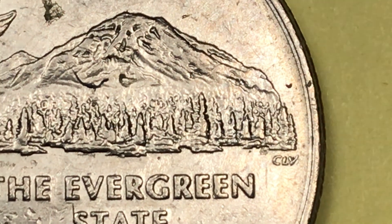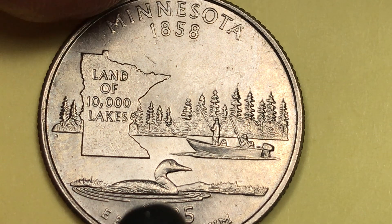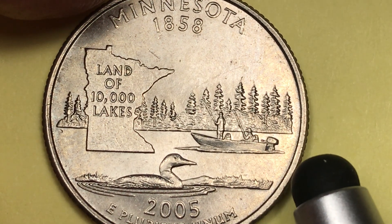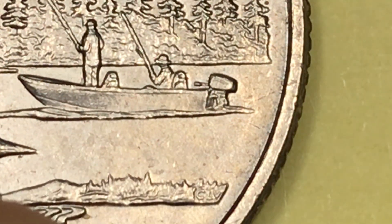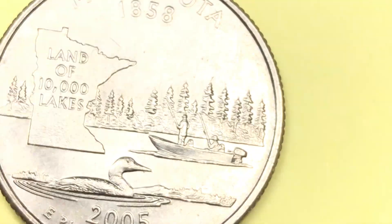The engraver is certainly one of my favorites, if not my favorite engraver of all — that's Charles L. Vickers. Notice the water and the duck in this coin. He first came out with the Minnesota coin in 2005, and you can see the CLV initials right down there.